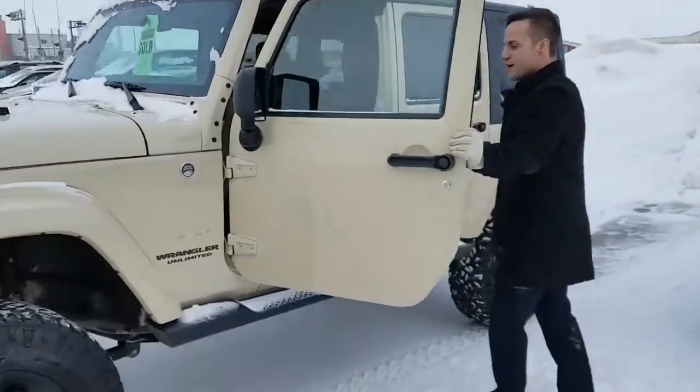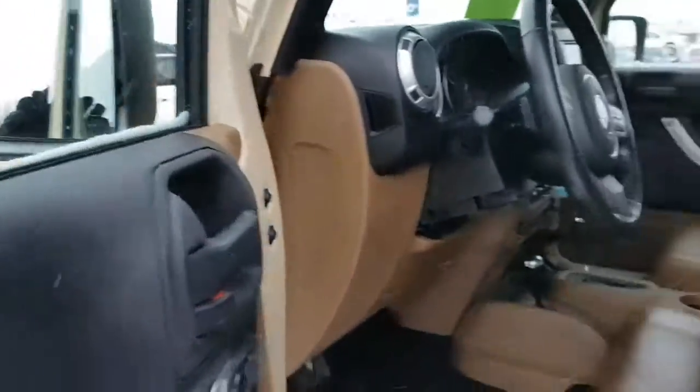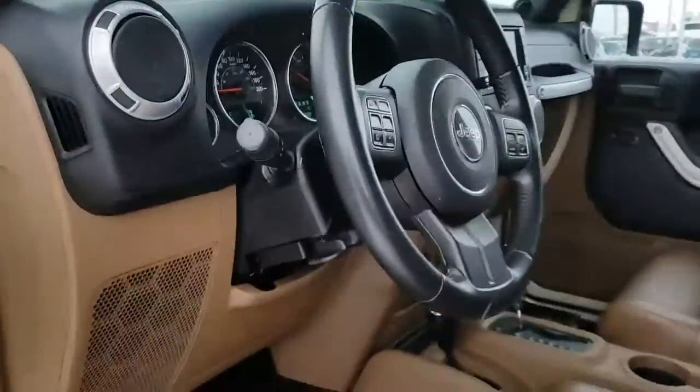I'll show you the driver side quick. You've got a nice tan leather interior, power windows, power locks, and your seats are heated. You do have your bluetooth and cruise control.